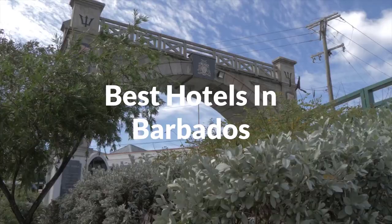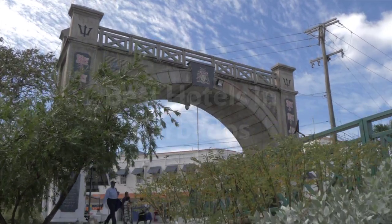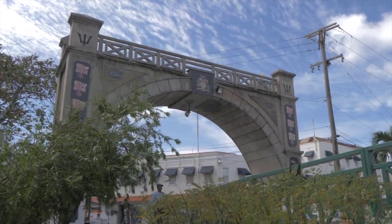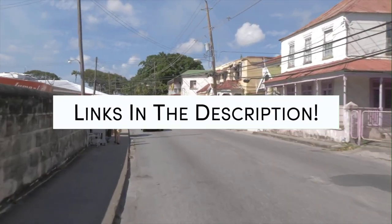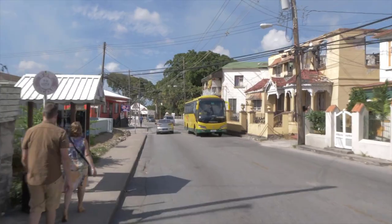Whether you're traveling with your family, as a couple, for a business trip, or looking for something budget-friendly, we've got you covered. Links to all of the hotels mentioned in this video will be listed in the description below. Let's get started.